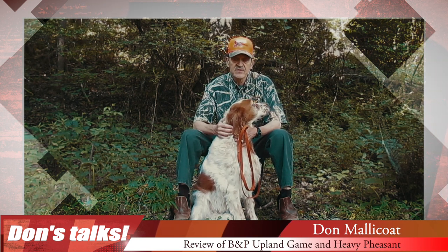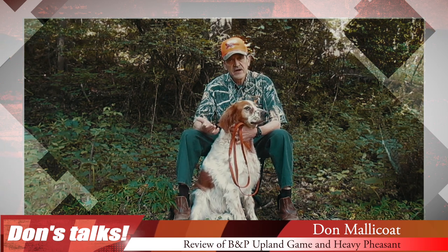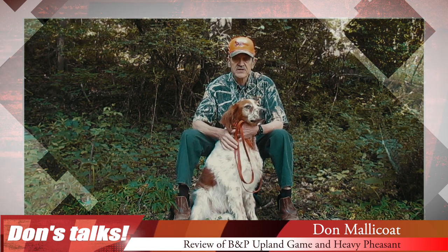It's probably happened to you — it has to me as an upland hunter. I'm out hunting, I hit a bird, I think I've got a solid hit.